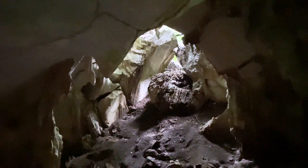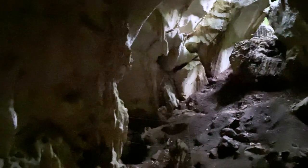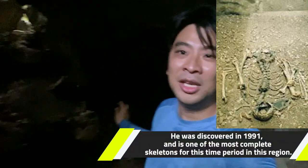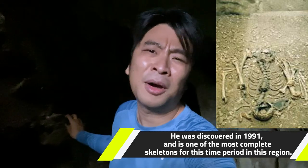That is the cave where they found Perak Man. This is quite huge - bigger than I thought it would be. So that's where they found Perak Man, the complete skeleton that is 11,000 years old. That was the only skeleton found here. He was about 154 centimeters tall, and he was about 50 years old - which was very, very old at the time.